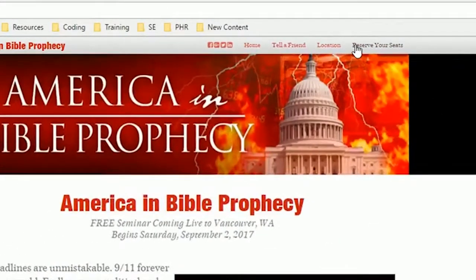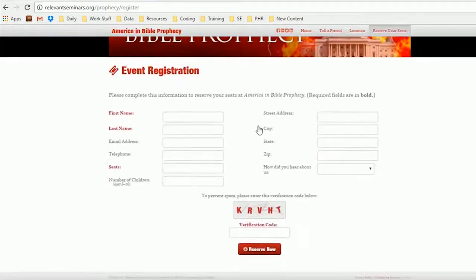Interests can then choose to reserve their seats. Here, they will fill in the pertinent information for their reservation. Note that we do not require email addresses or telephone numbers, as requiring these can limit response rates.